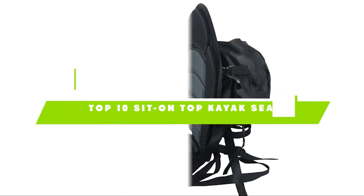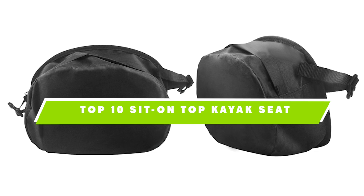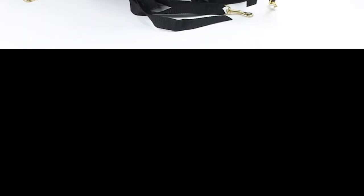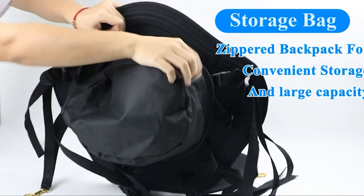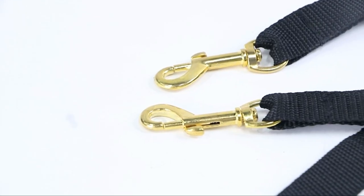If you're looking for the best sit-on-top kayak seat, here's a list you must see. We made this list based on our personal preference and sorted it based on their features, prices, quality, durability, and reputation of the manufacturers. We've also included options for every type of customer, so let's get started.